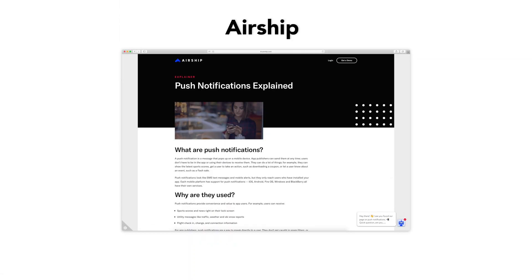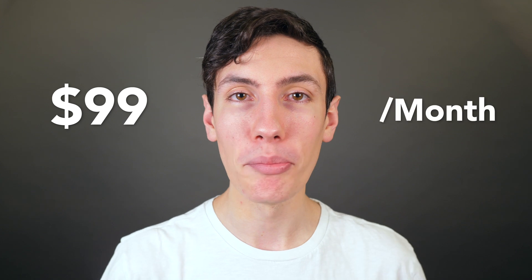The next option is Airship. Airship specializes solely in mobile communication experience, which means it doesn't just deal with mobile app push notifications. It also tackles things like SMS messages, email, and mobile wallets. While they offer many additional features, this does come with a higher price tag. Airship's basic plan starts at $99 a month.